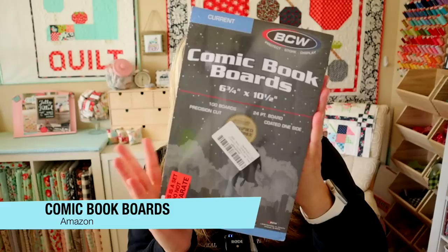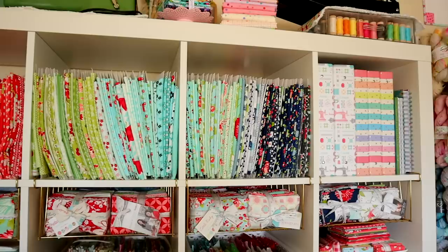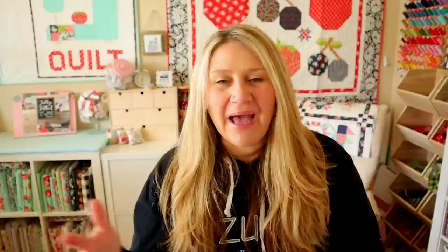I'll link everything I'm talking about in the description below. The next notion is a random one — comic book boards. I recently got a whole new set, still cellophaned together. I use these to store all of my yardage on — I have a video on how I store my yardage that I'll link on screen. I store my yardage vertically on these boards, which gives them stability instead of having them flop all over the place. It's kind of like a bunch of little mini bolts on my IKEA shelves. They look cute and keep things organized.